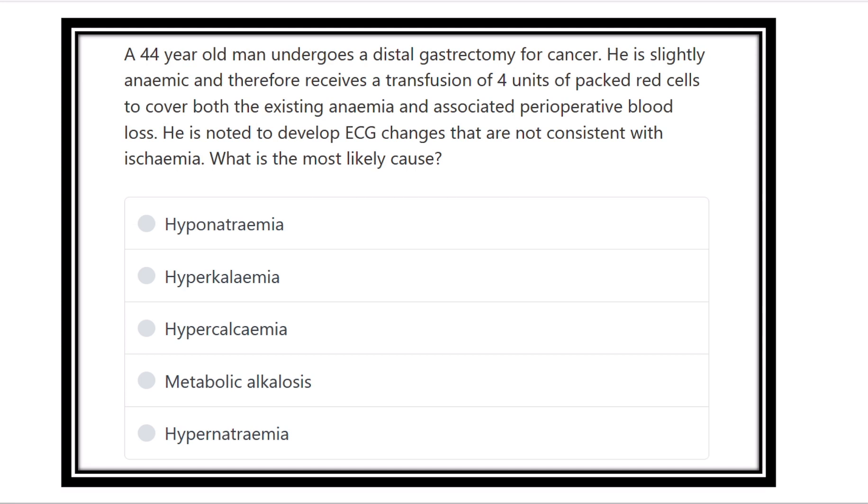Here are the options: hyponatremia, hyperkalemia, hypercalcemia, metabolic alkalosis, and hypernatremia. So what may be the answer?